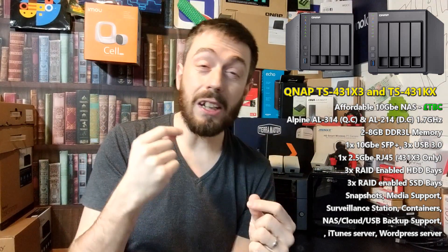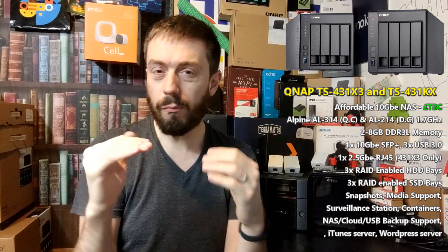One area of interest — and I'm quite surprised by this — is that the TS-431X3 arrives with that 10GbE SFP port as mentioned, but also an additional 2.5GbE port. This is interesting for two main reasons. First, a 10GbE device that also has a 2.5GbE copper port on an affordable NAS is pretty unheard of. We've still not seen 2.5GbE and 5GbE featured on really low-end devices.